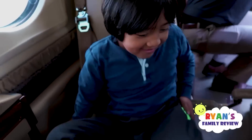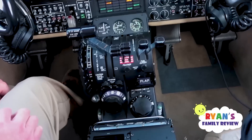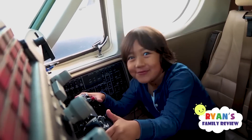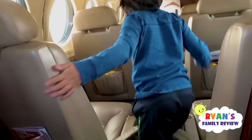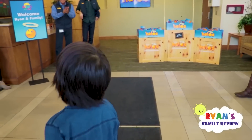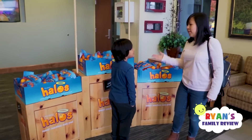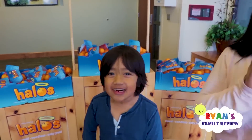Let's go quickly through the front! Whoa! You can be an airplane pilot! Look at all these buttons! How do you know what to press? Ryan's driving! Should we be scared for our lives? No! Alright, that was a fun trip! First, we stop by the Halo's office! Look, Ryan! Look at that stand! That's cool! Ryan, are you ready to see how Halos are produced here? Yeah! I'm so excited! Let's go check it out!